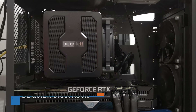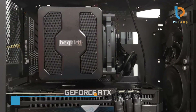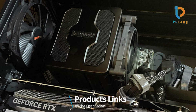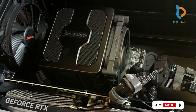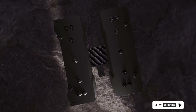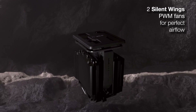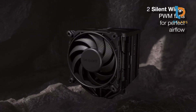Number 6. Our penultimate pick is the Be Quiet! Dark Rock Pro 5. As the name suggests, this cooler is designed for optimized airflow with minimal noise, making it a fantastic option for gamers who seek silent operation. With a dual-fan design and seven high-performance copper heat pipes, the Dark Rock Pro 5 excels at heat management, ensuring your CPU performs at its best even under extreme loads. The build quality is top-notch.